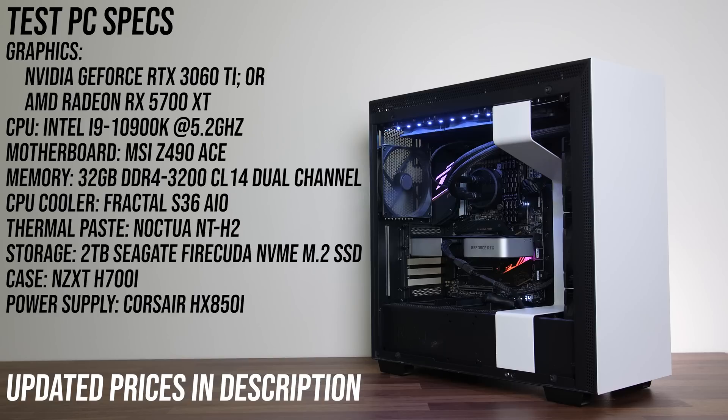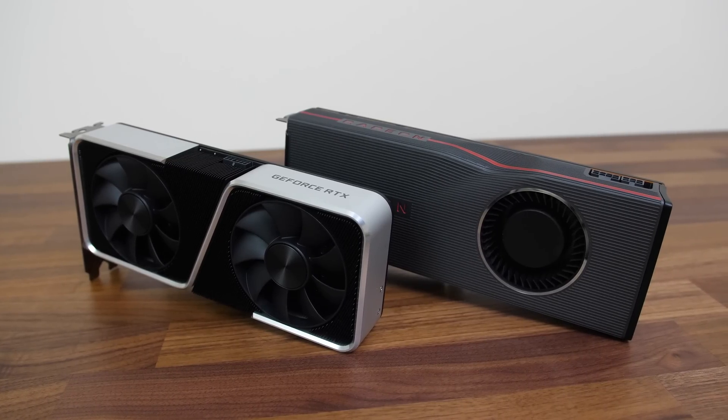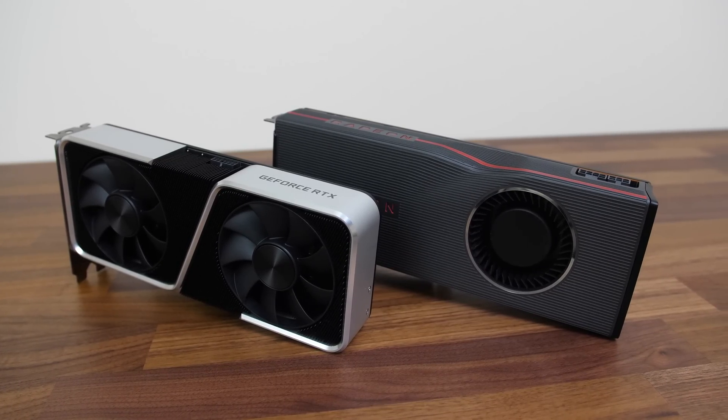This is the system used to test both graphics cards: an overclocked i9-10900K at 5.2GHz with 32GB of DDR4-3200 CL14 memory in dual channel. All components and updated prices are linked in the description. We'll first dig into the gaming results, then check out cost per frame, power draw, and content creator workloads afterwards.